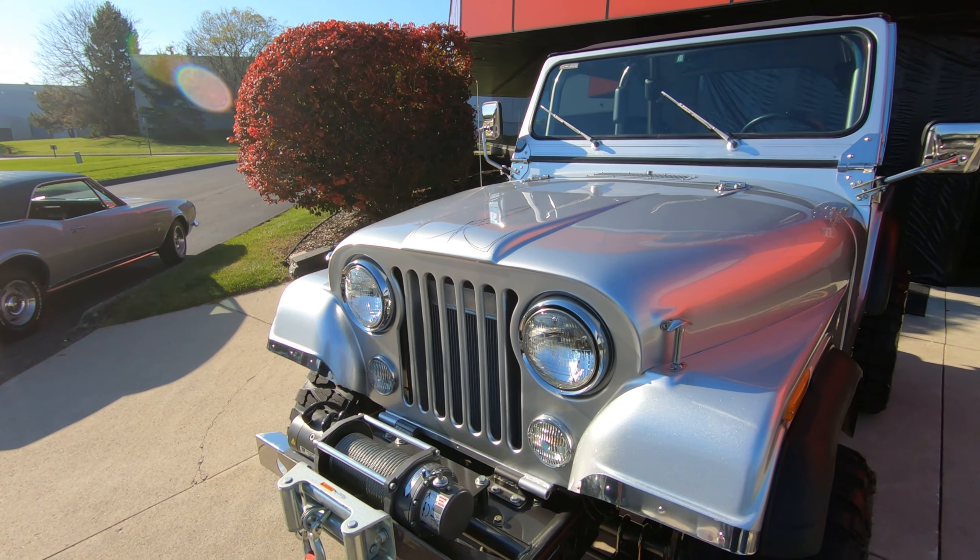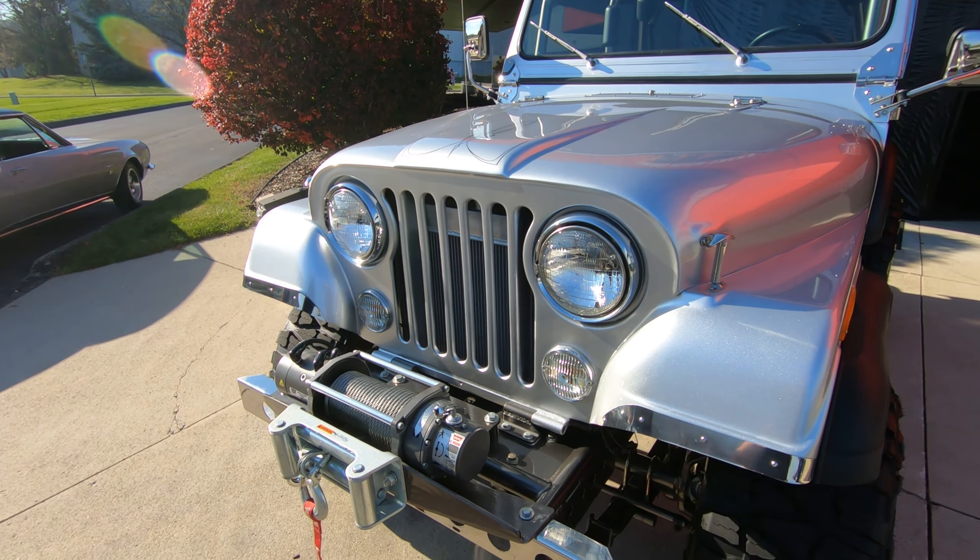Hey guys, it's Greg at Vanguard Motor Sales. Look what's behind me — a '77 CJ5. Custom body, custom frame, custom wheels, everything custom on this baby. Let's take a look.